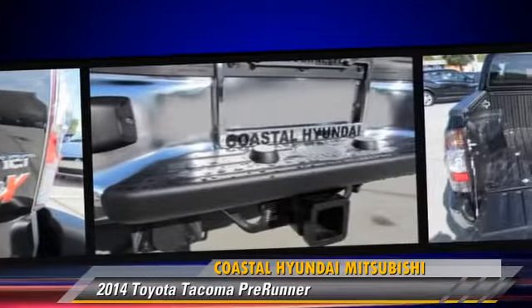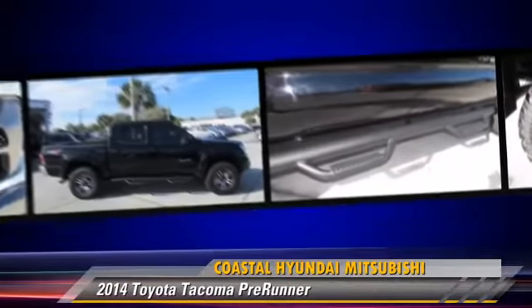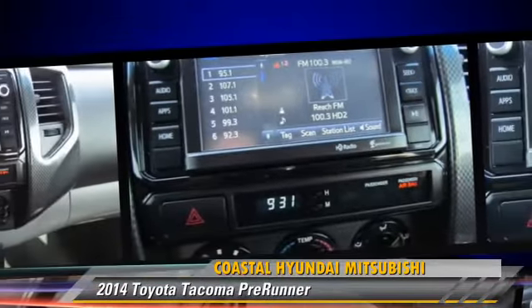This Toyota features a sliding rear window, a CD player, and tilt wheel. Safety features include side airbags, traction control, and ABS.